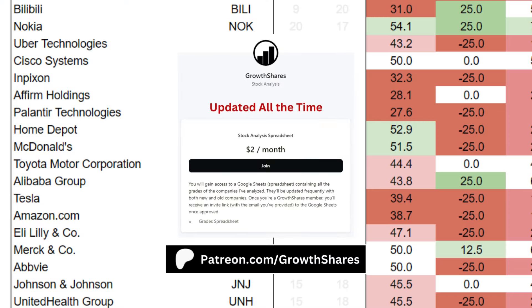Before we put everything together, join my Patreon. You'll get access to every company and ETF I've analyzed — it's updated all the time. Link on the screen and in the description.